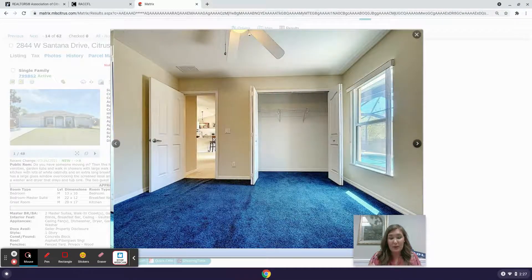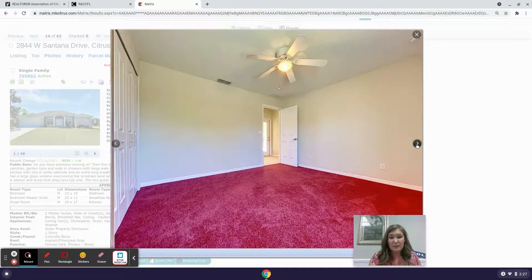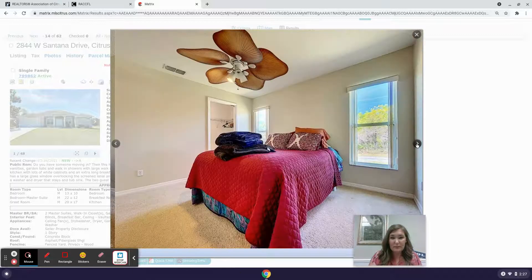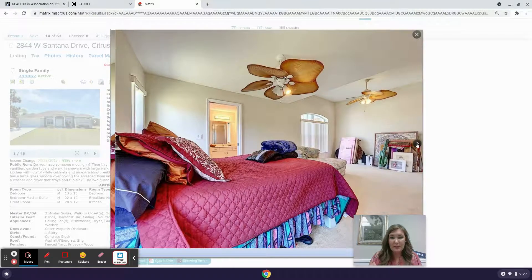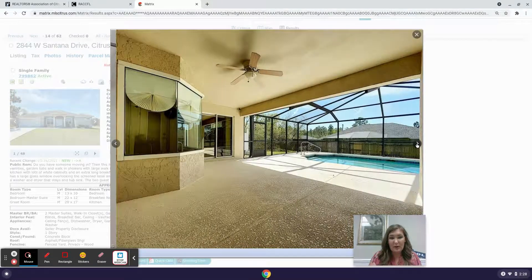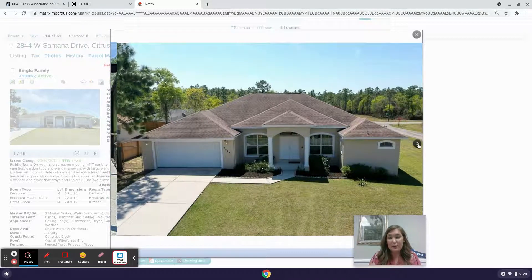There's a guest bedroom or office, main bathroom, additional bedrooms, a second master bedroom with walk-in closet and garden tub bathroom, a nice lanai with a breakfast nook window, and a good-sized pool. This one is really conveniently located — central to Crystal River and Inverness.